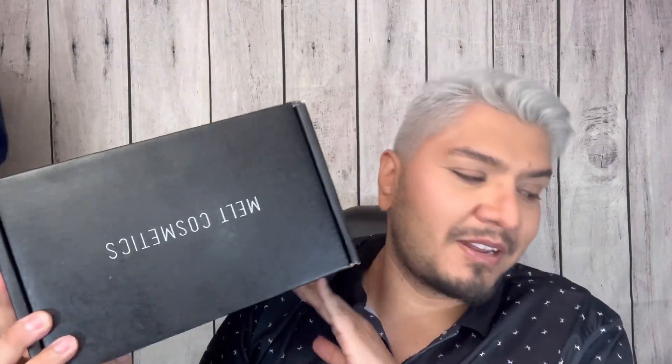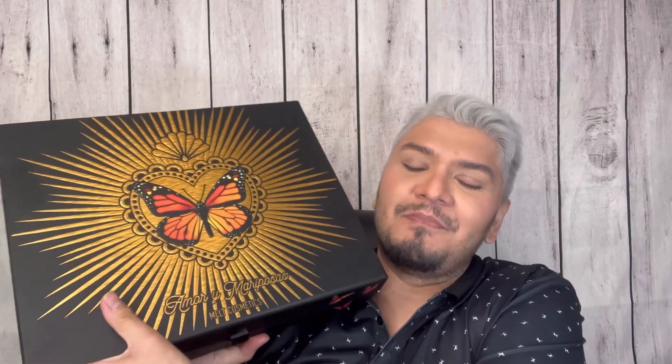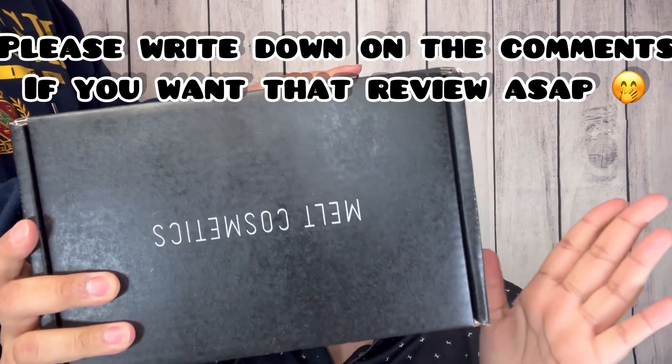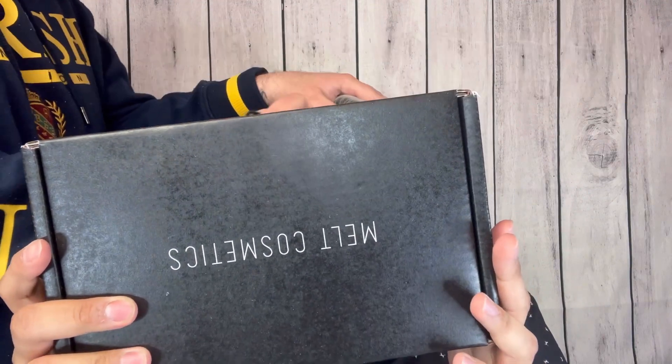Today we're gonna be opening this beautiful box right here — as you can tell, this is from Mel Cosmetics. We also have another mail haul that hasn't been opened yet because he's been dealing with a little bit of an infection on the lid of his eye. He finally recovered and we want him to do a full review on that collection, so stay tuned. This is the Mel Cosmetics purchase from Black Friday.